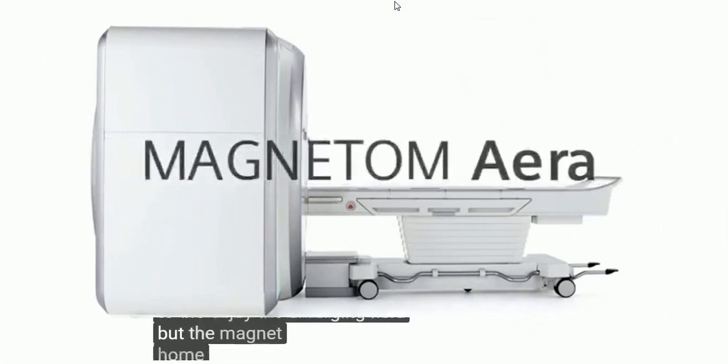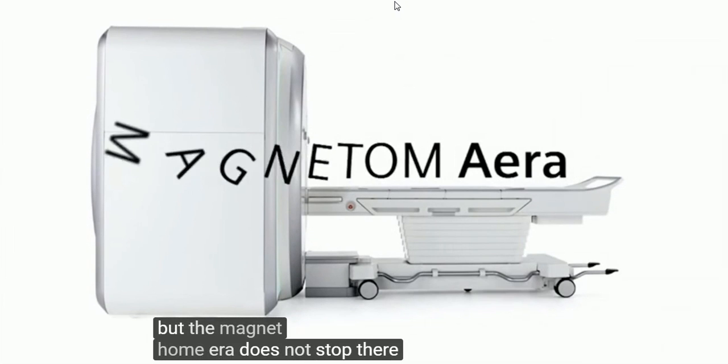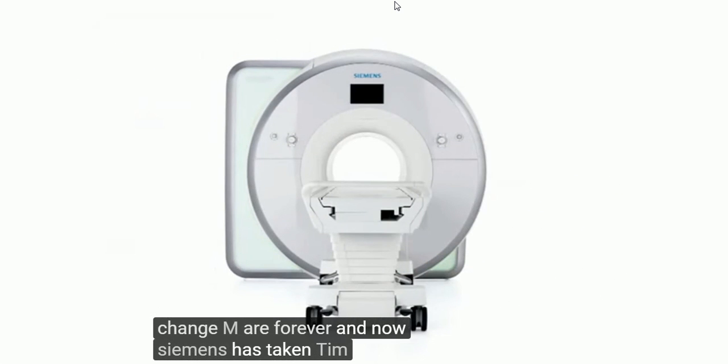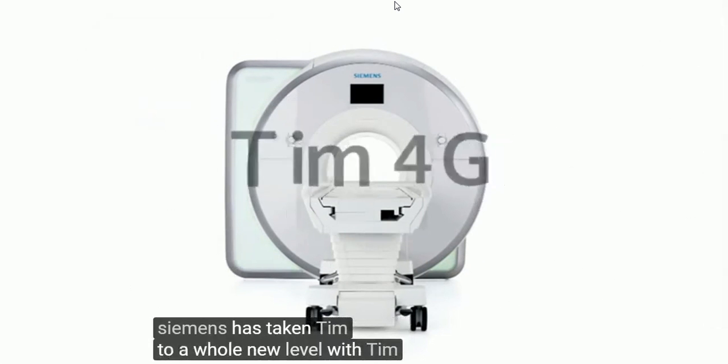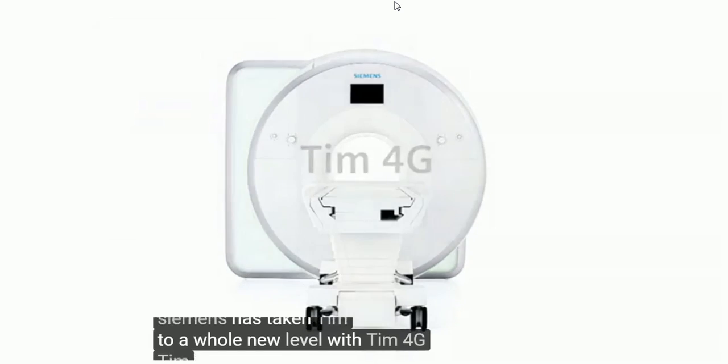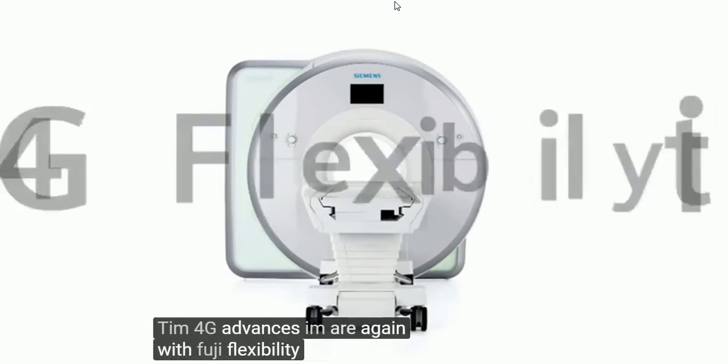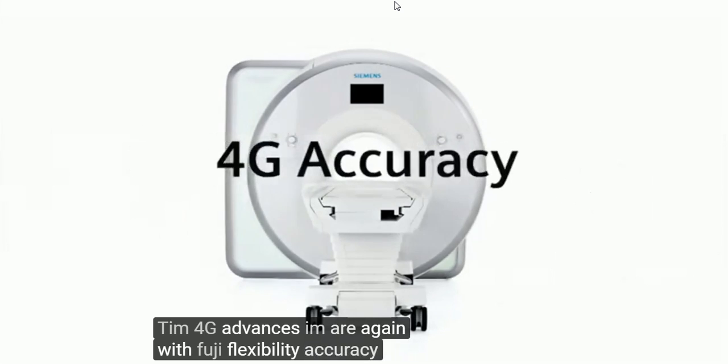But the Magnetom AERA does not stop there. TIM technology changed MR forever, and now Siemens has taken TIM to a whole new level with TIM4G. TIM4G advances MR again with 4G flexibility, accuracy, and speed.